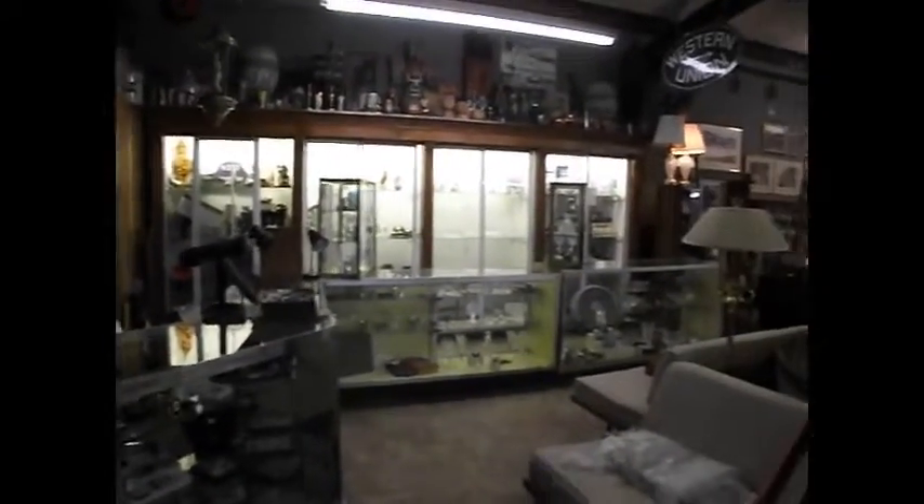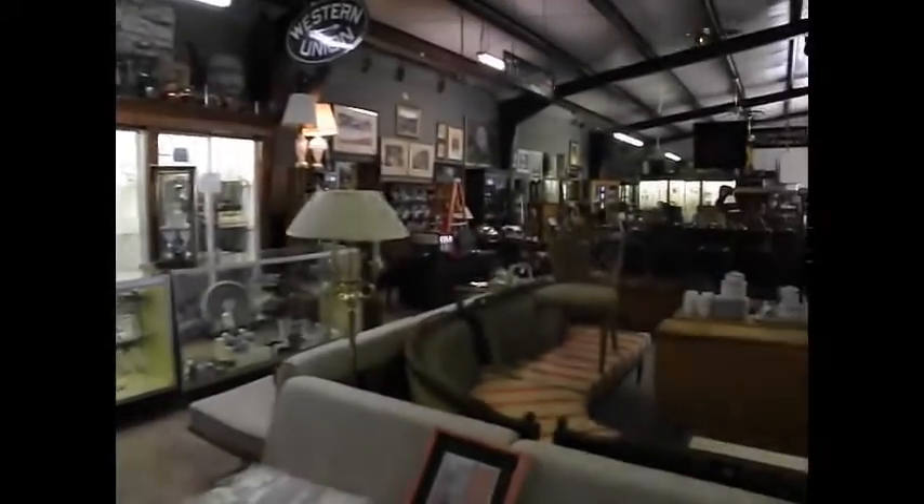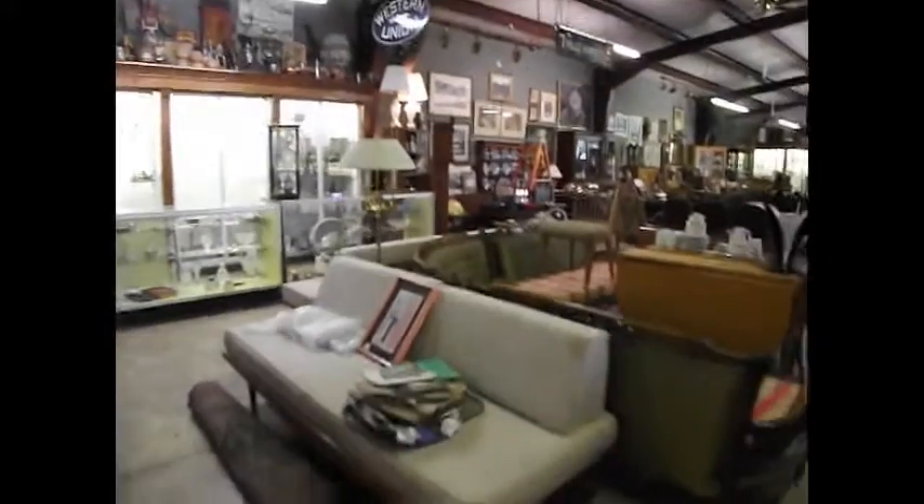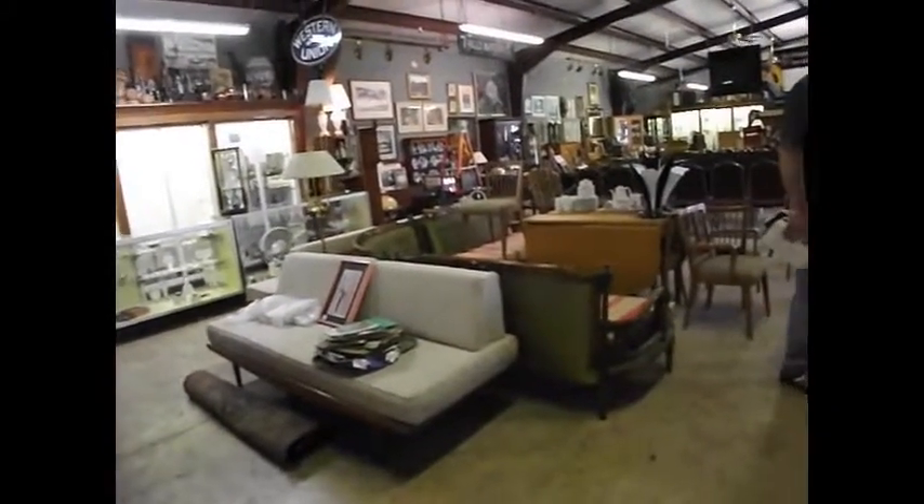Hello everybody! Who would have known that just last night the place was jam-packed with people again — 250 people. Now we're filled and ready to go. I'm going to take you through a quick walk-through for Sunday's auction. And like always, a ton of fresh, brand new to the market inventory.